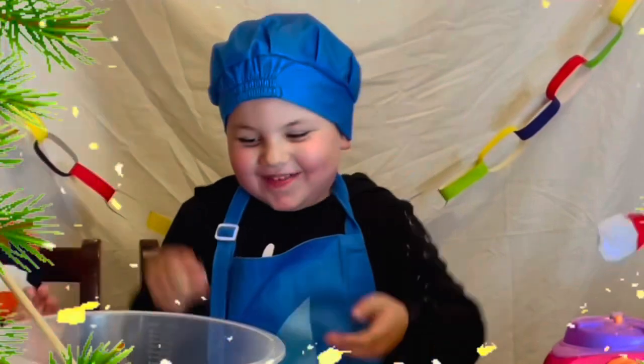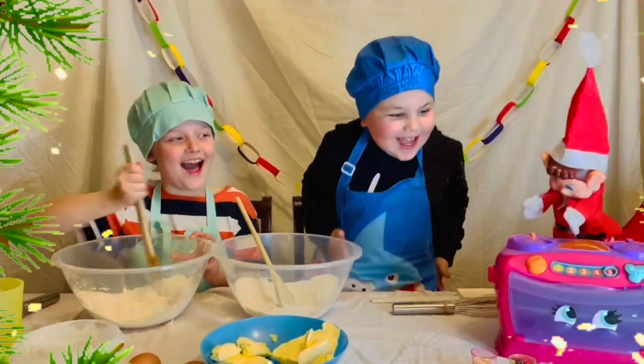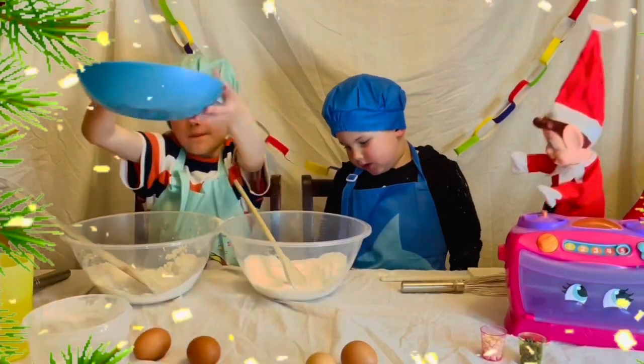Hey! Yay! Now let's add the gloopy butter.